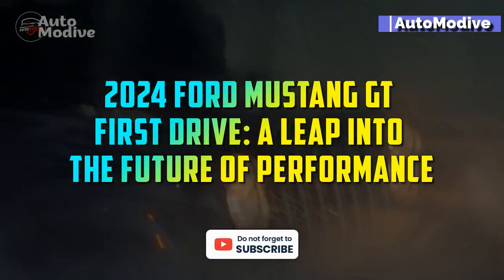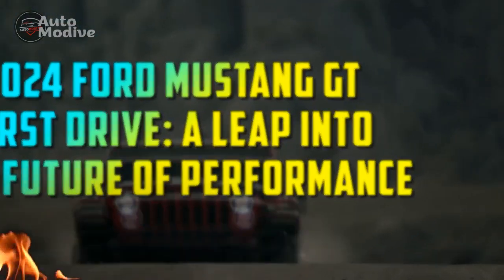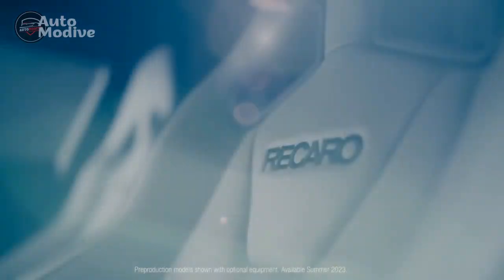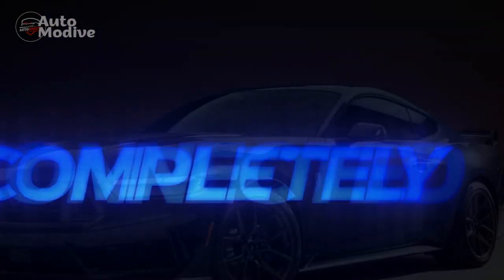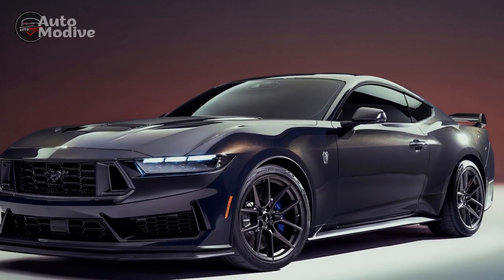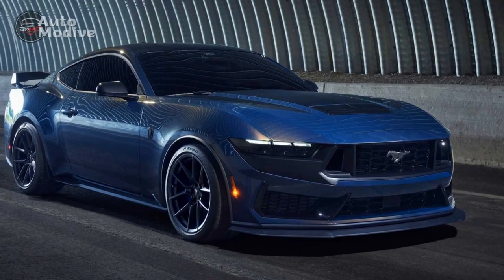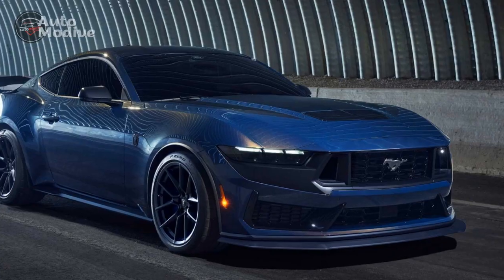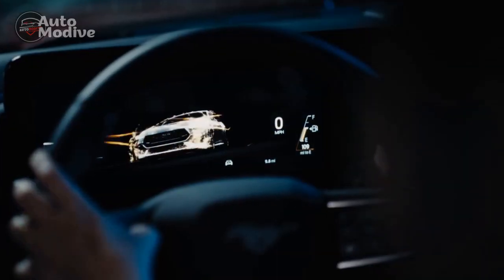2024 Ford Mustang GT First Drive: A Leap Into The Future of Performance. The automotive world has eagerly awaited the release of the 2024 Ford Mustang GT, and finally the moment has arrived. Stepping into the future of performance, Ford has introduced a new iteration of its iconic pony car, promising to deliver a driving experience that blends power, technology, and design like never before. In this first drive, we delve into the key features and innovations that make the 2024 Ford Mustang GT a true standout in its class.